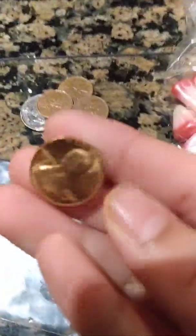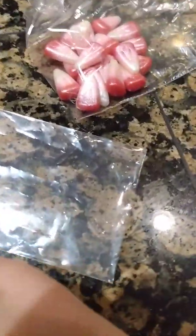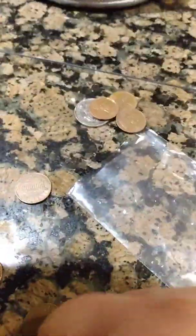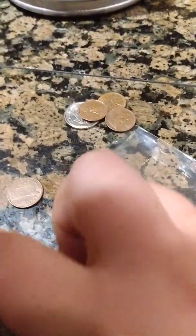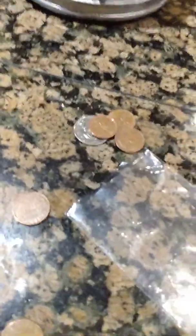We found a 74D that's in uncirculated shape. And I found some S-mints: a 73S, a 72S, and a 71S. Which is also pretty cool.